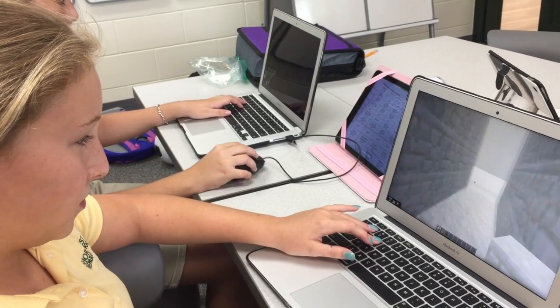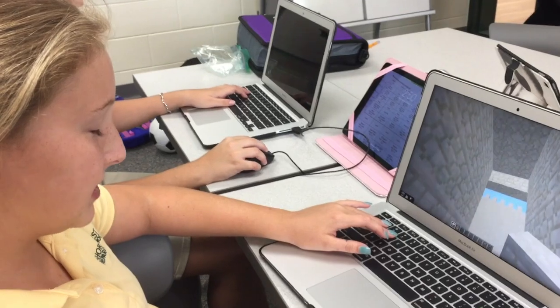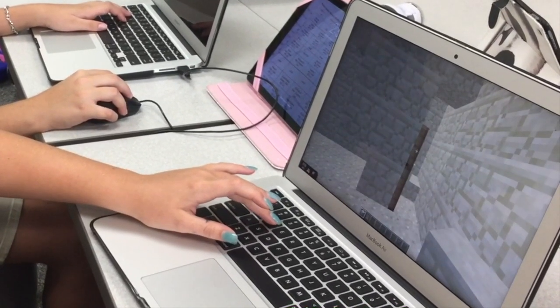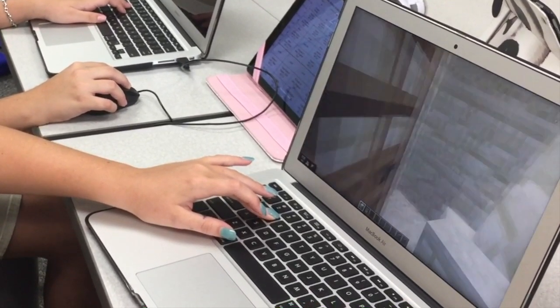There's this hallway that you open the doors to. It's going to have torches so if it's nighttime then you can see. And then you can either choose to go this way, which I'll shut the door to, or you can go this way. I'm going to go this way.